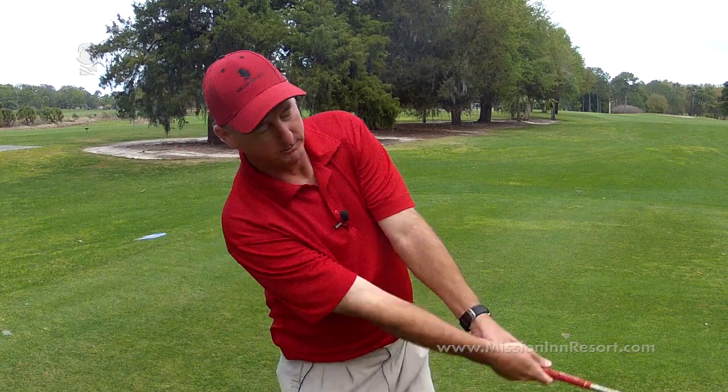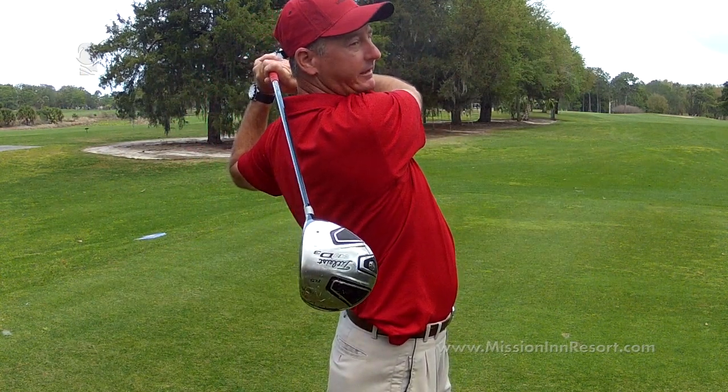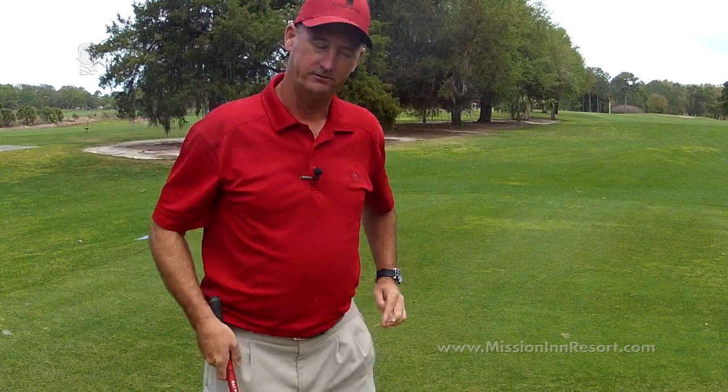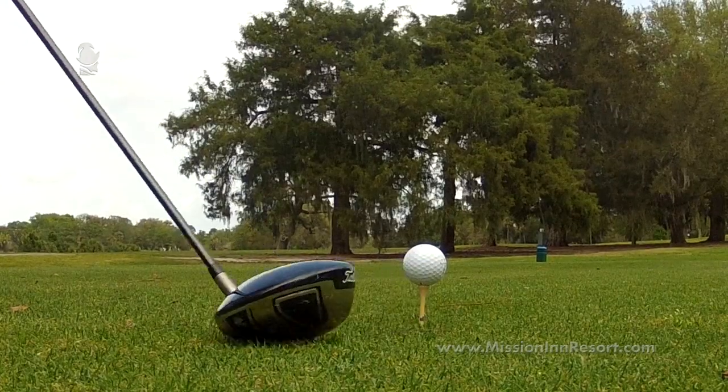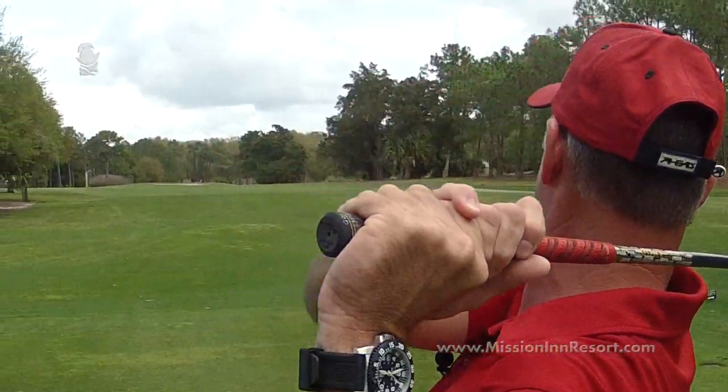As you swing, you want to allow your momentum to swing through and up towards the sky, creating a nice high loft on the tee shot. And that's how we hit the ball a little bit higher to carry a little bit farther under wet conditions.